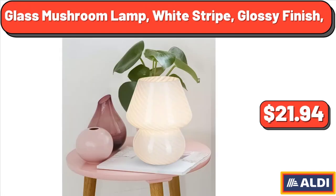Blast Mushroom Lamp, White Stripe, Glossy Finish, $21.94.